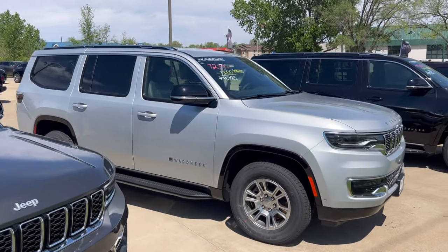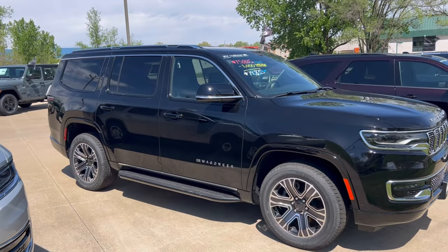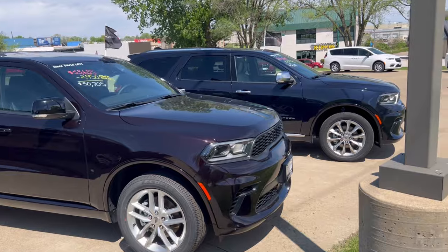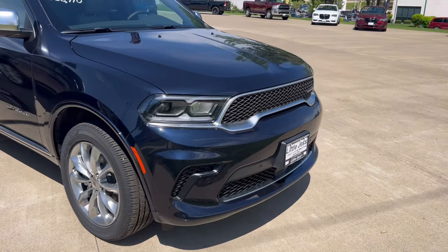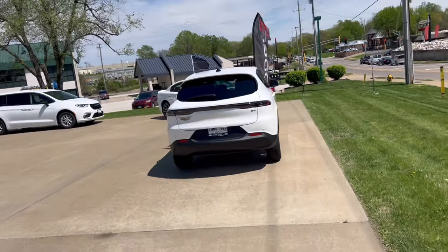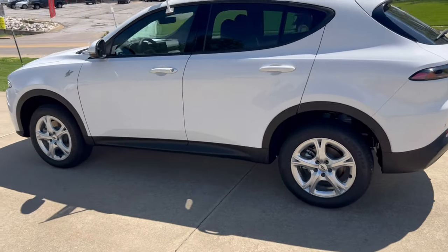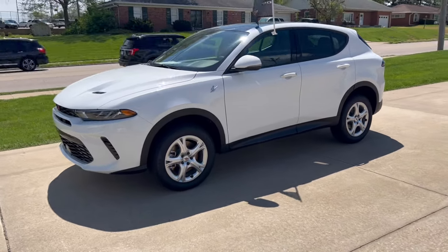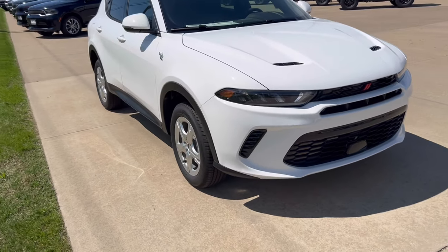Of course our flagship Wagoneer — I've got a couple of those. And I've also got a Wagoneer L, which is the extended length, in transit — should be here any day. I've got two Durangos. That one's a Citadel with the anodized package on it. And this just came in the other day: a 2024 Dodge Hornet. I plan on doing a walk-around quick look video on it for you guys — just an awesome little car, all wheel drive.